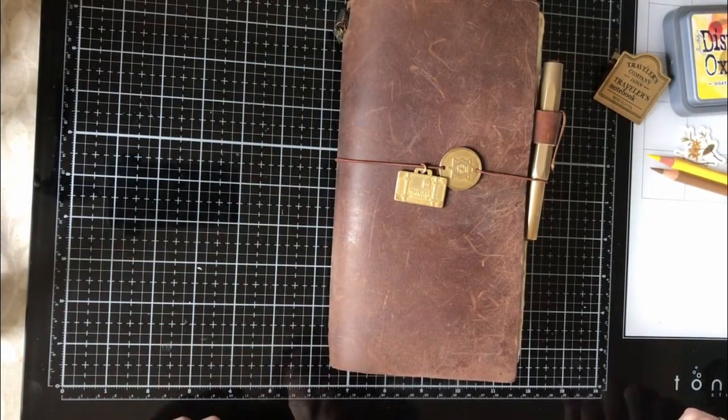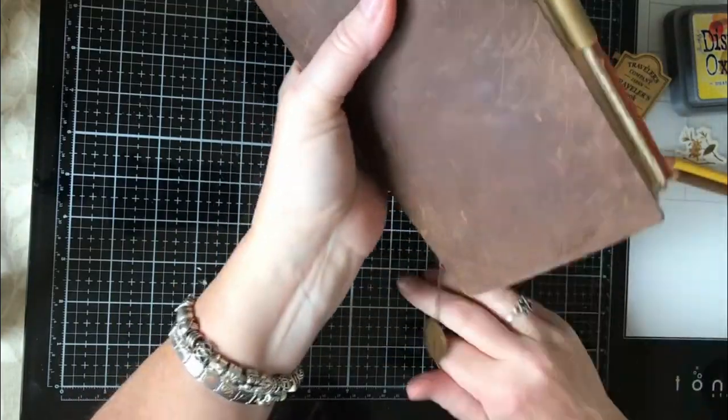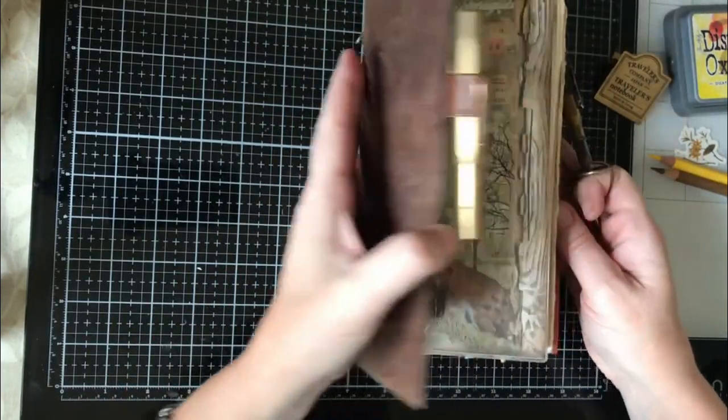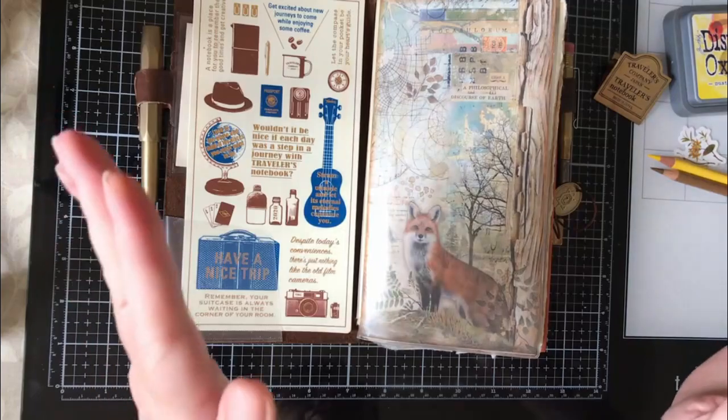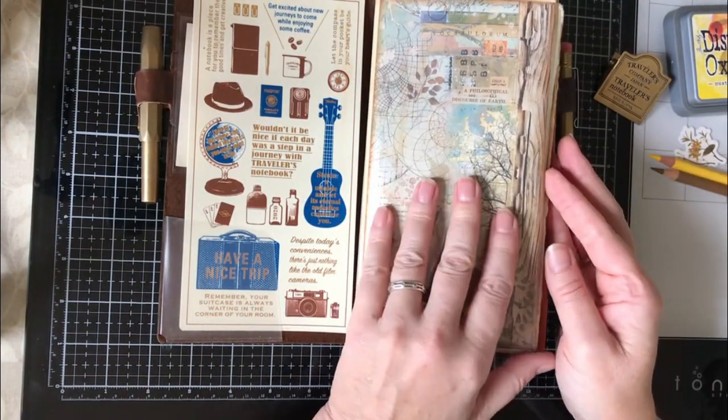Hello and welcome to Dabbling in Journals. Today I'm working in my Everyday Carry Traveller's Notebook from Traveller's Company. I'm going to quickly go through what I did last week and then I'm going to set up for next week.